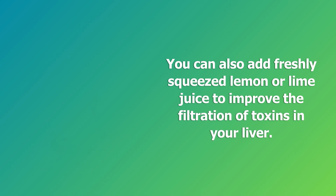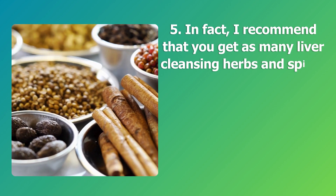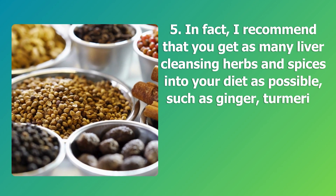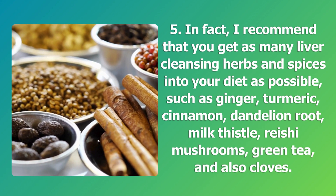Step five: get as many liver-cleansing herbs and spices into your diet as possible, such as ginger, turmeric, cinnamon, dandelion root, milk thistle, reishi mushrooms, green tea, and cloves.